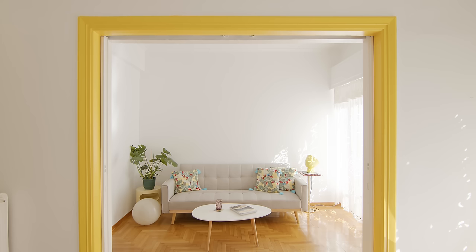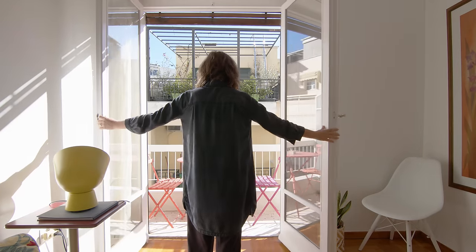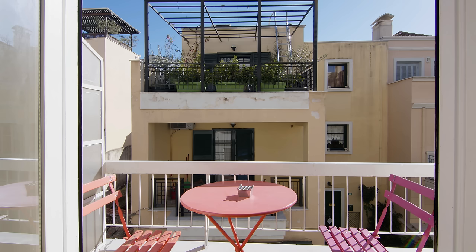We scrubbed and polished the original wooden oak floors and restored the balcony and sliding doors so that they look like new. There is also a cute narrow balcony that runs along the front of the apartment.